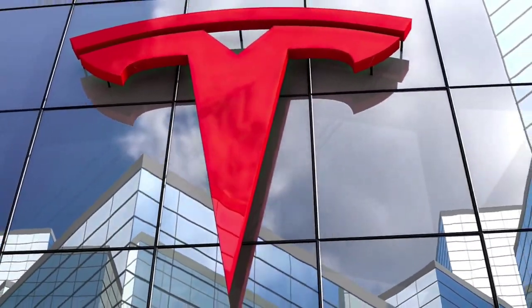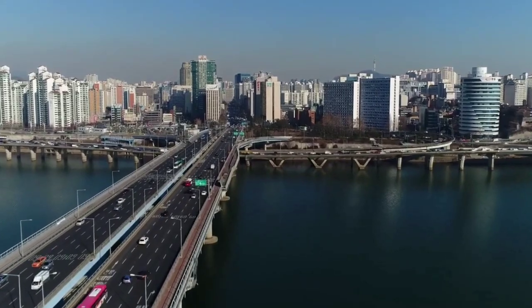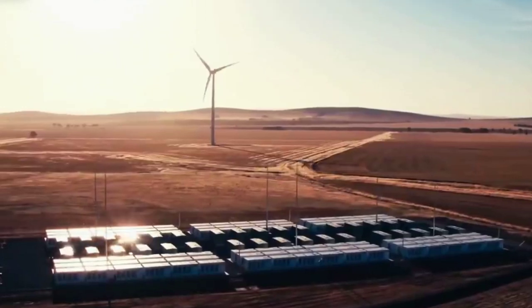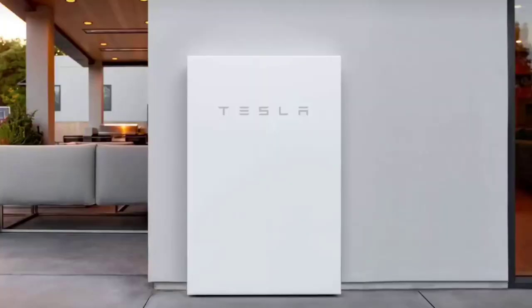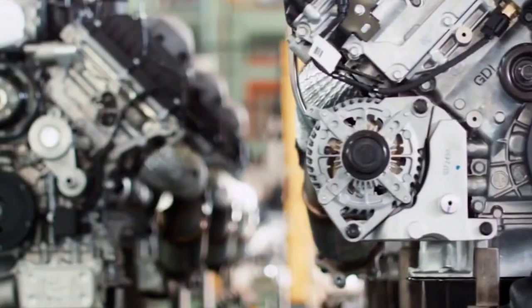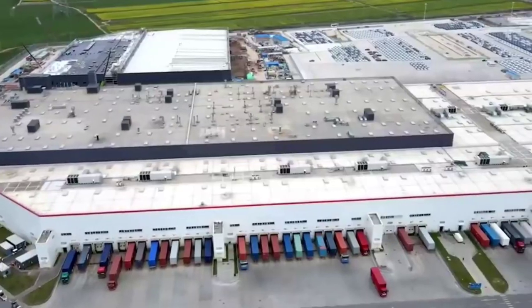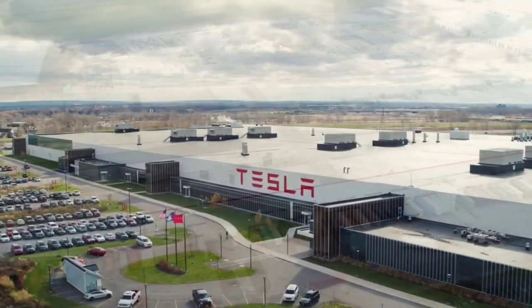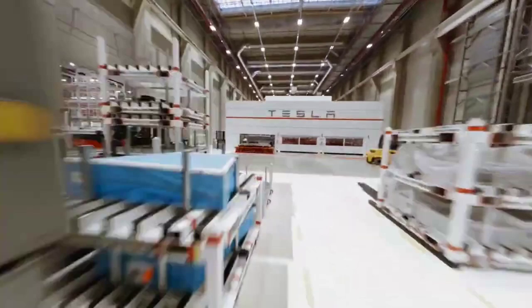If all the possible efficiencies from dry coating and the bigger cells are realized, the manufacturing cost for the Model Y's 4680 battery pack should fall to five thousand to fifty-five hundred dollars, roughly half the cost of the 2170 pack. The rising cost of battery materials and energy presents a risk to those predictions, however, and Tesla has not yet been able to improve the new battery's energy density as Elon Musk has promised.